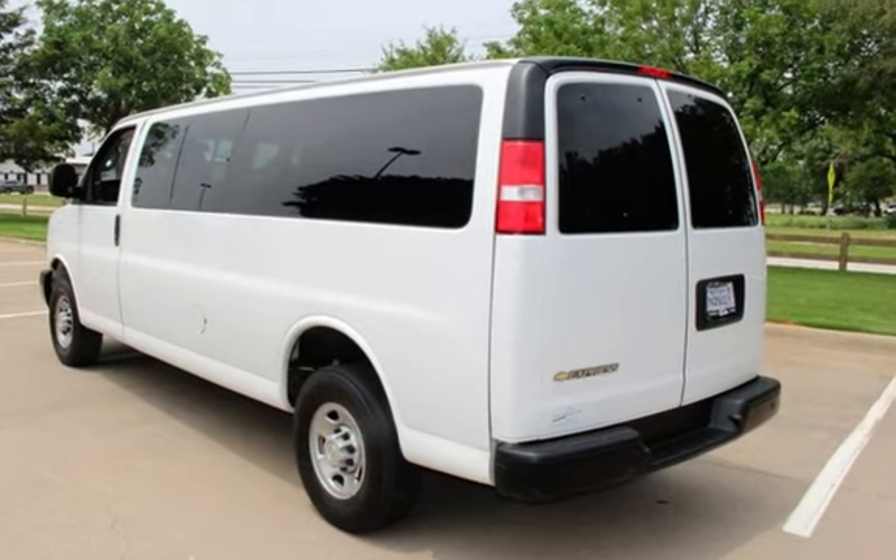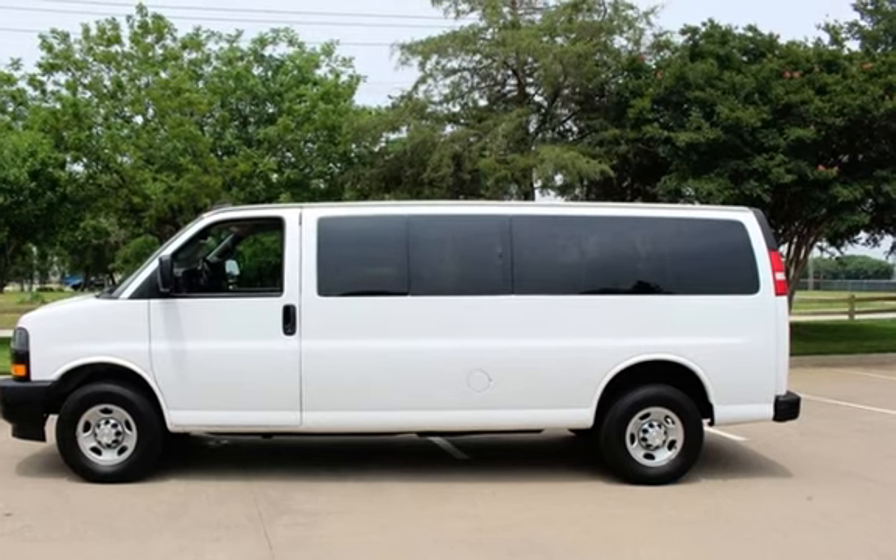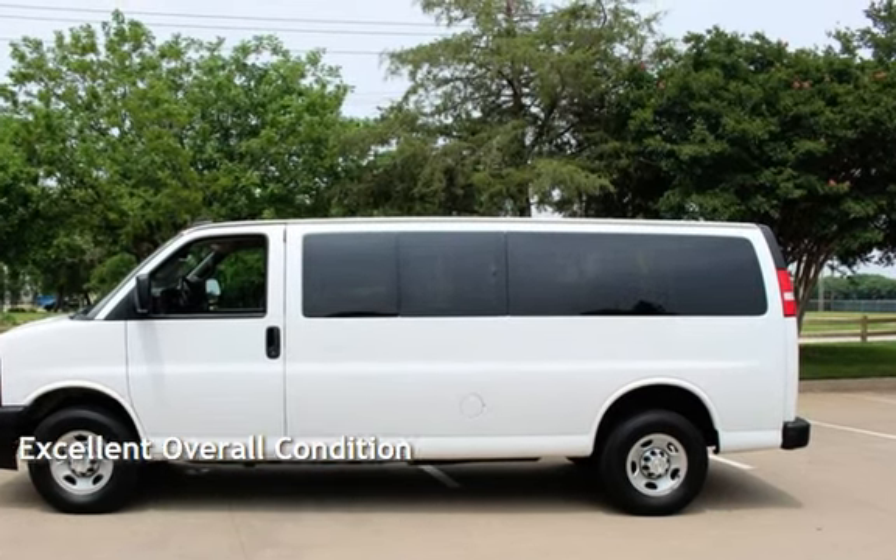This Chevrolet is a great value with less than 21,000 miles on the odometer. This vehicle is in excellent overall condition.